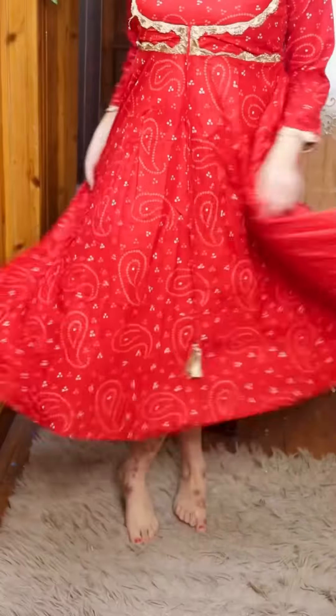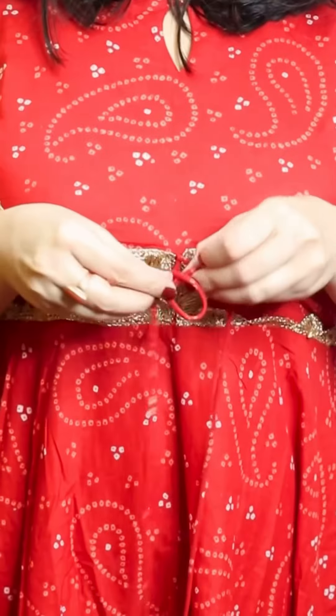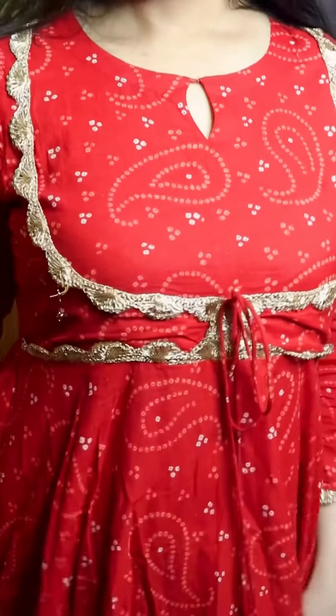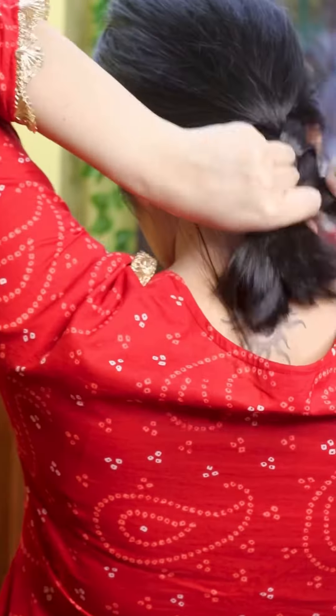Hi, let me show you my last minute Navratri outfit. I am styling this beautiful red kurta set that I got from Mindra two years ago. The color and the print give so much of a festive vibe.